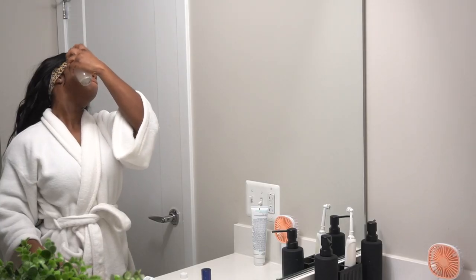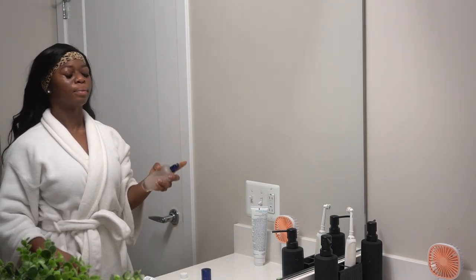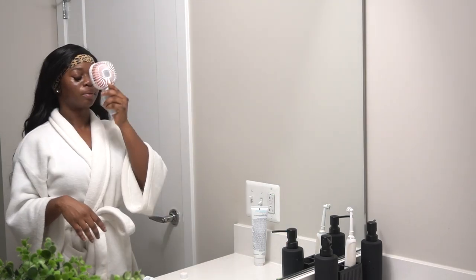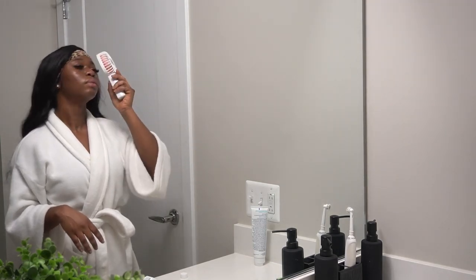Step three in my skincare routine is to tone. The toner I use is L'Occitane's Immortelle Reset Tri-Face Essence Toner. The benefits of using this product are to boost radiance, balance tired-looking skin, and help strengthen the skin barrier against daily environmental aggressors.